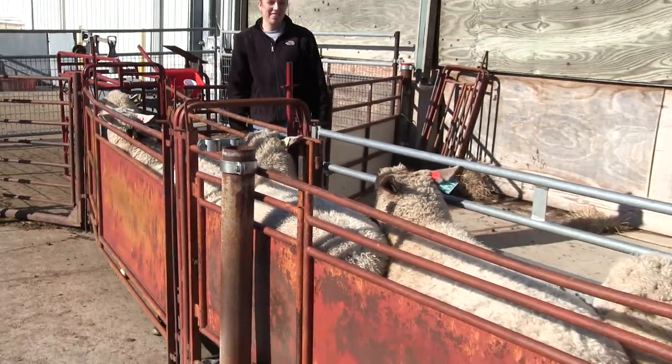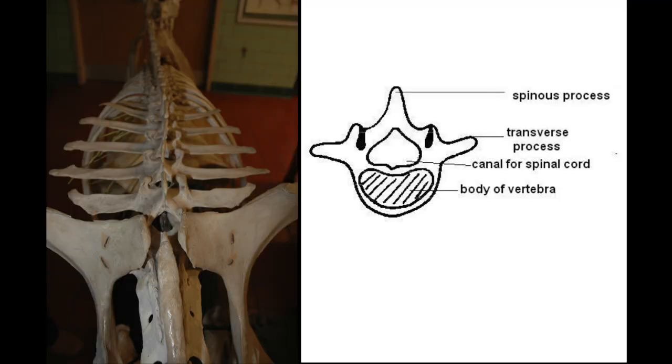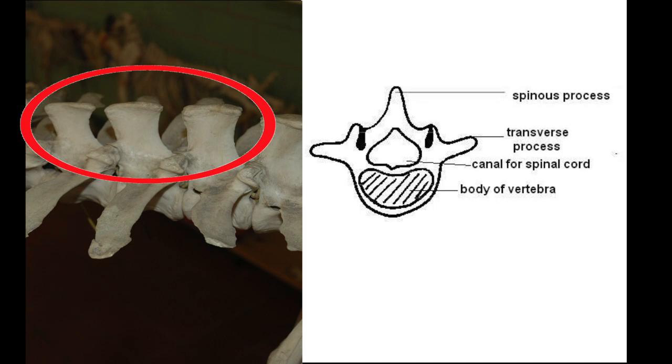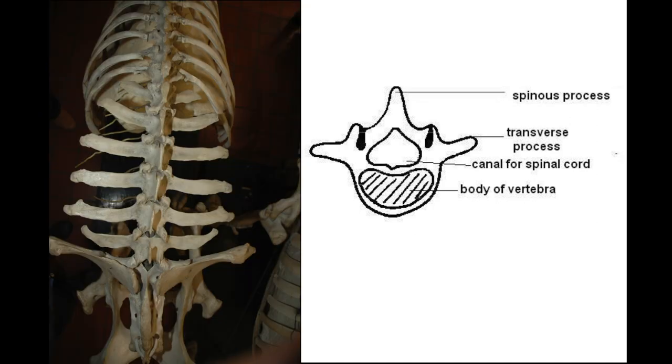Here, we will show where to look for fat and muscling to determine the score on your sheep. The main places where there will be fat deposition are the central spinal column, the spinous process, the transverse process, and the loin region. Other regions to evaluate include the ribs and hooks.